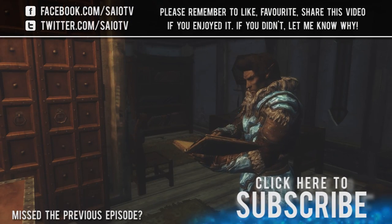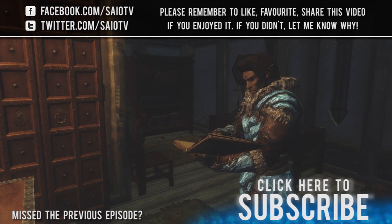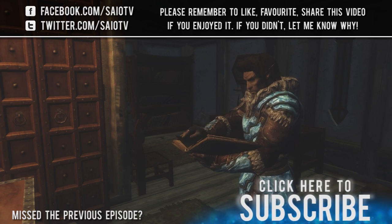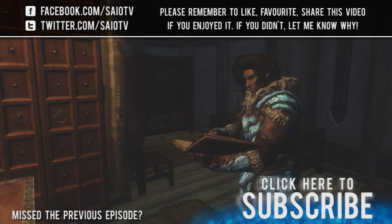Thank you all very much for watching. If you enjoyed the video, please give it a thumbs up, favorite it, share it, and follow me on Facebook and Twitter. Good hours and endorsements go to Verticos0001 — see you guys next time.